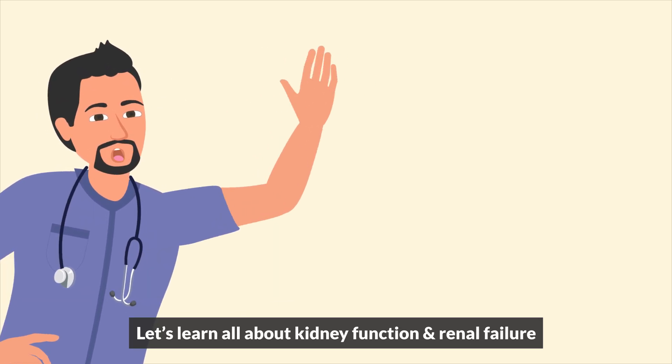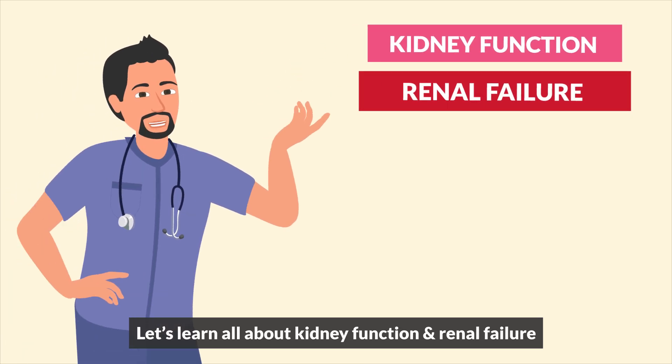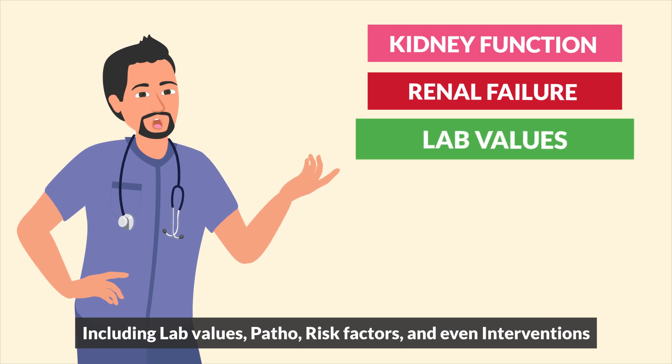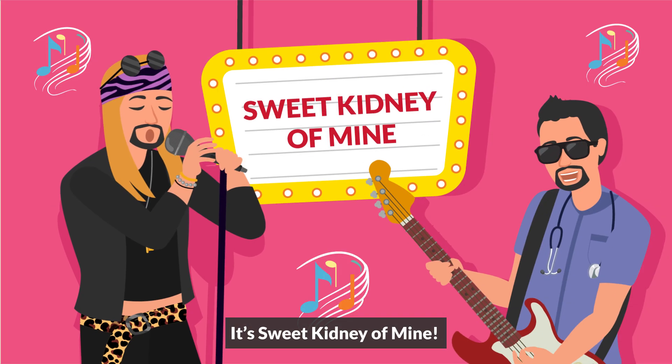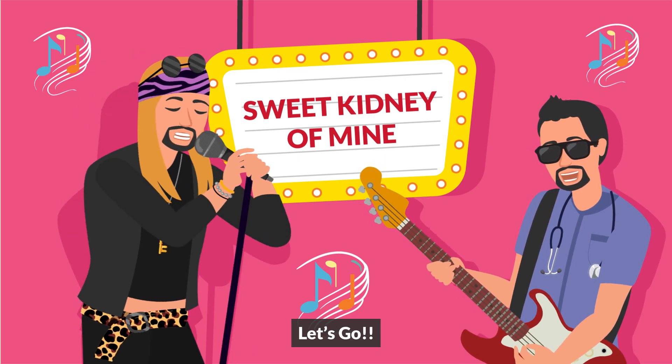Hey guys, it's Nurse Mike. Let's learn all about kidney function and renal failure, including lab values, patho, risk factors, and even interventions. It's sweet kidney of mine. Let's go!